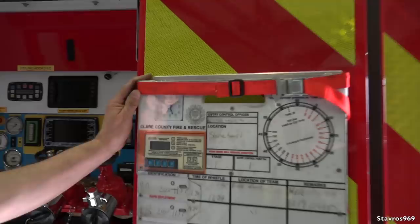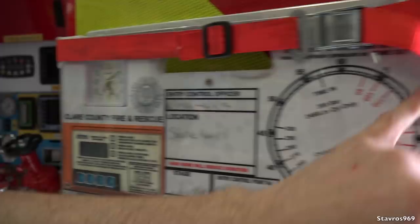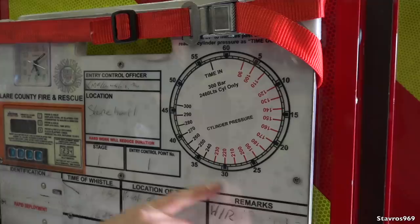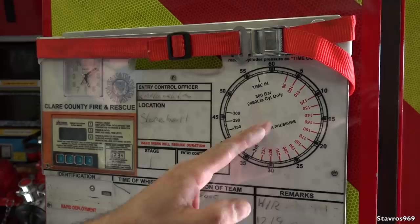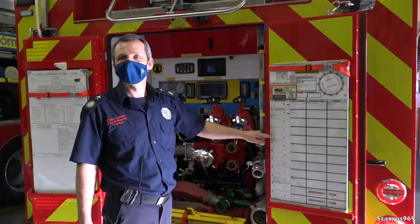This is our breathing apparatus board - a vital piece of equipment. You have the clock showing time-in for BA wearers. If they have, say, 180 bar in their cylinder, you know they've only got about 22 minutes of air. You keep an eye on this and radio the team saying their air is getting low and to start thinking about coming back out. Their names and tags - their tallies - go in here, organized into team A, team B, and so on.